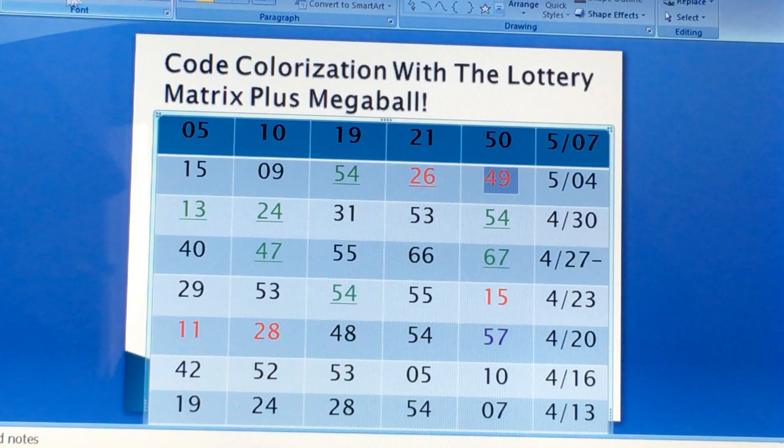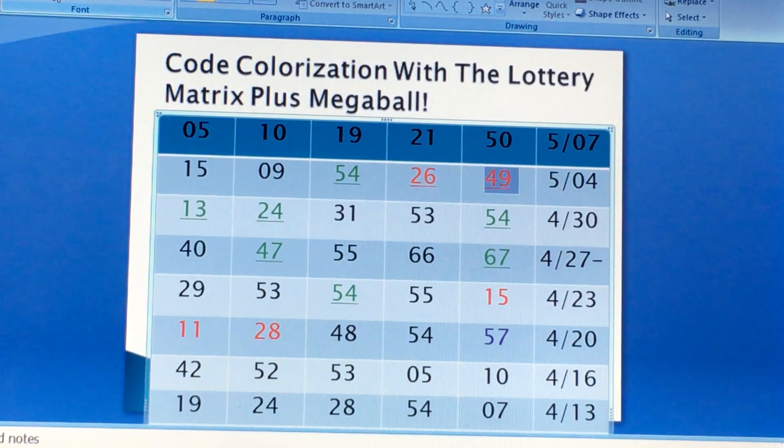So tier 2 red. We have two tier 2 numbers, two black numbers, and one tier 2 green number. Tier 2 is 50-50 for both red and green — they're considered 50-50. Black is neutral.